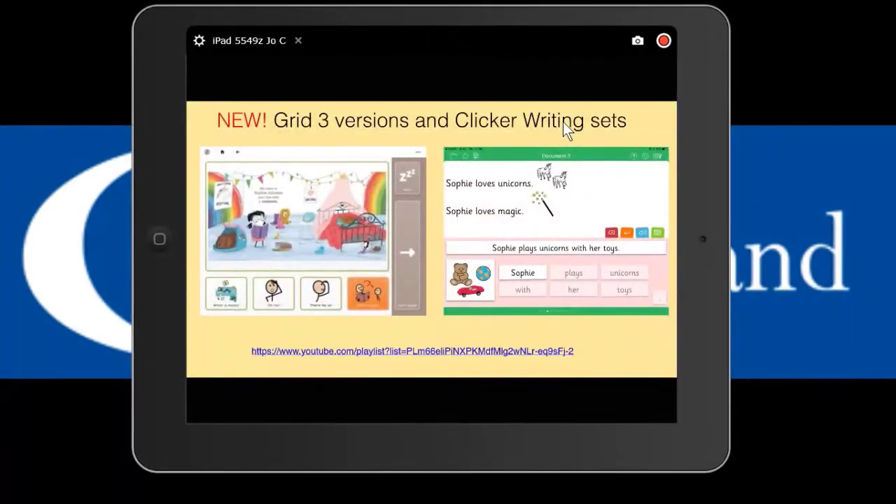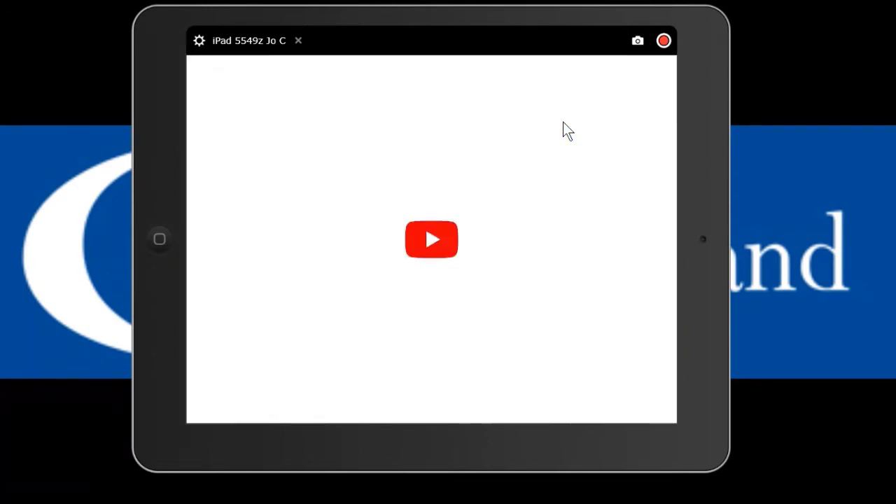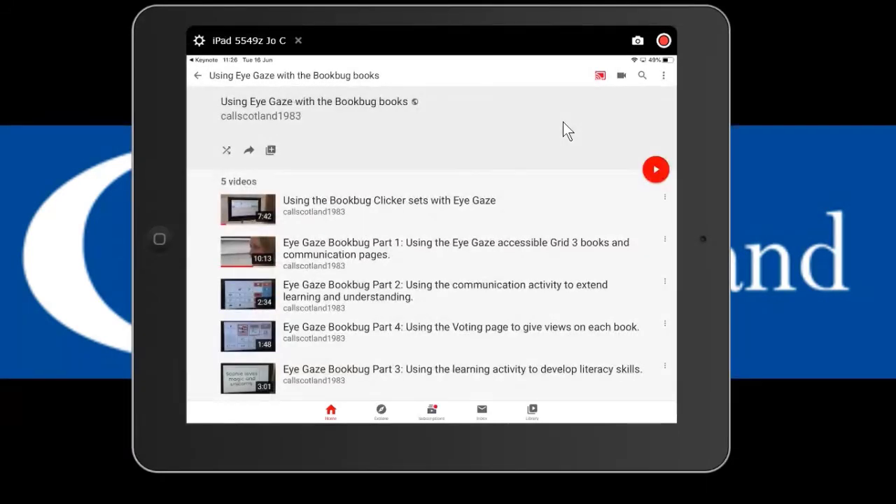Brand new this year are the Grid 3 versions and also the Clicker writing sets. The Clicker writing sets are based exactly on the vocabulary available in the symbolized resources, which is really nice because the communication vocabulary the child uses to chat about the story can then transfer into a writing activity. Teachers are always asking how children can record some work, and this is the way - using the same vocabulary they've been using to communicate. There are videos on the CALL Scotland YouTube channel demonstrating the Book Bug books with eye gaze and the Clicker sets with eye gaze.